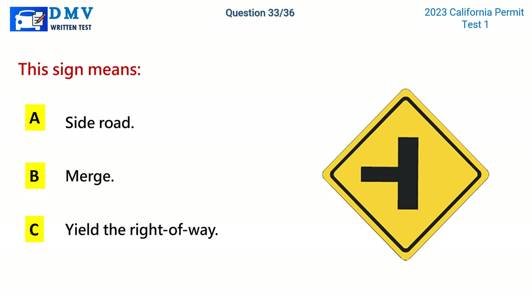Question 33. This sign means: A. Side Road. B. Merge. C. Yield the right of way. The correct answer is A: Side Road.